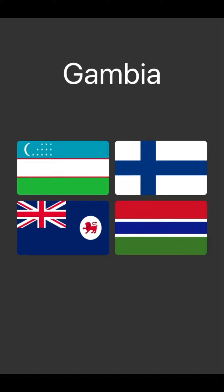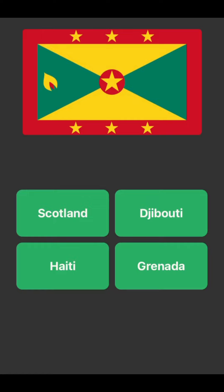Gambia. Finland's the top right — that's the only one I know. I could take a guess. Oh okay, that was a good guess.